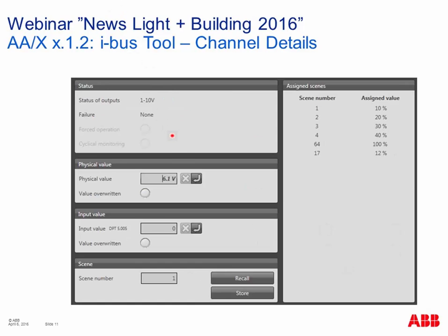The IBAS tool screenshot shows the 4-fold component with channels A to D. Two channels are currently active — one with a 1 to 10 volt voltage output, the other with 0 to 20 milliampere. The momentary output value is shown, along with failure status and forced operation indicator. Cyclical monitoring of incoming telegrams can also be parameterized. Going deeper into each channel, you can see the real output signal — for example, 6.1 volt — and the incoming telegram value. You can override values for testing purposes and reset back to the original.